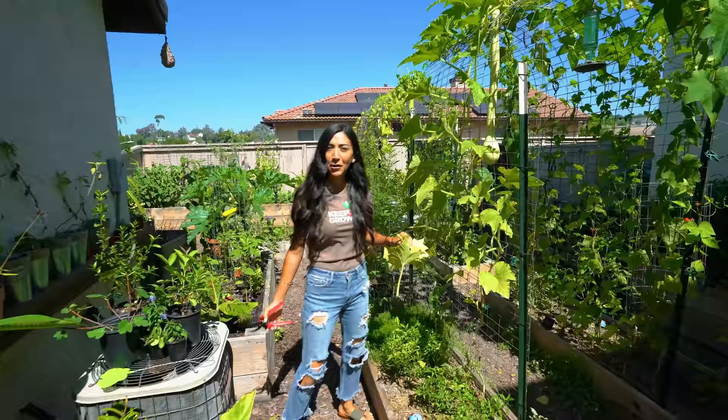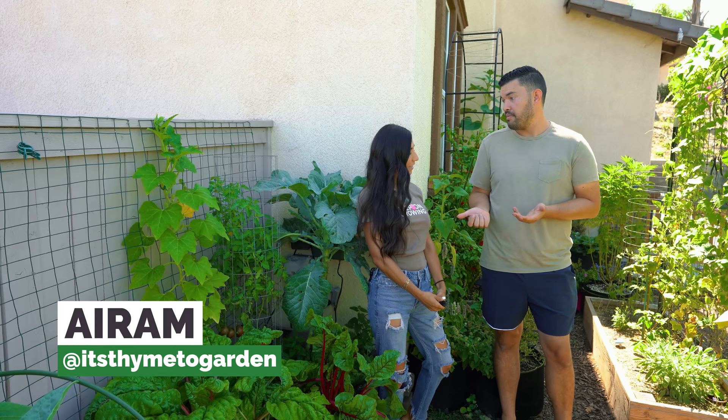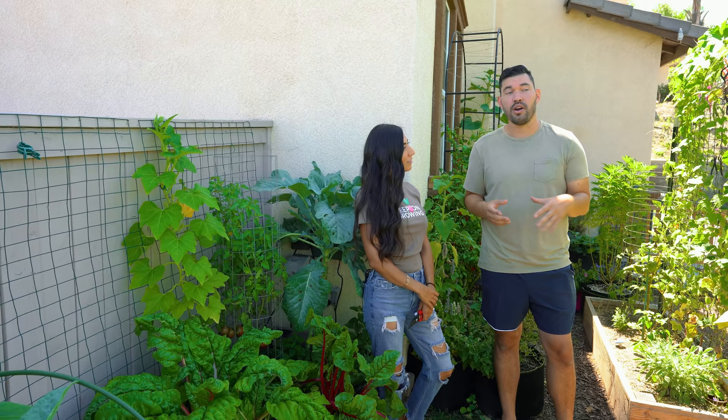Let's take a look at this thing. So I'm here with my friend Ayram, who I think I met in 2019. Probably on Instagram. She's local here in San Diego and we got to talking. We figured out we had some other friends in common. You've been to my garden once or twice. I have not been to her garden, so here I am for the very first time.